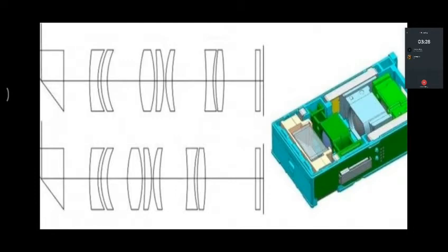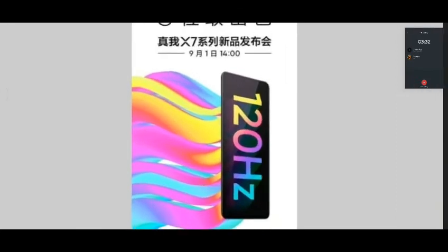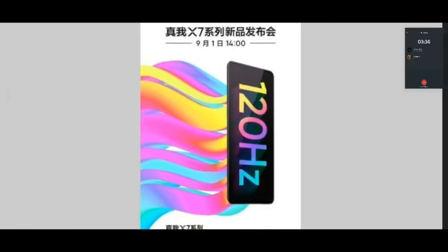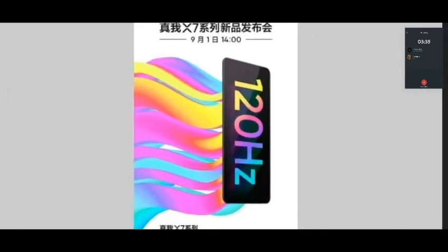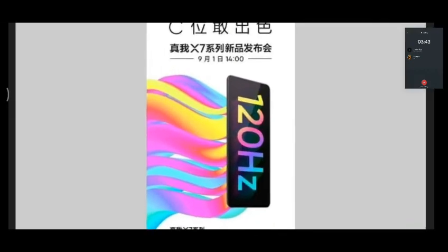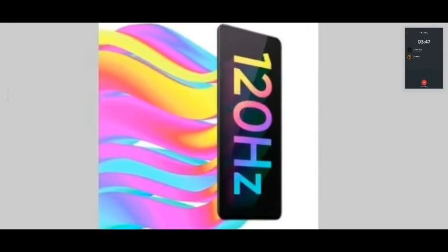You can use the Realme X2 and X3 phones. The X7 series of phones will be launched on September 1.